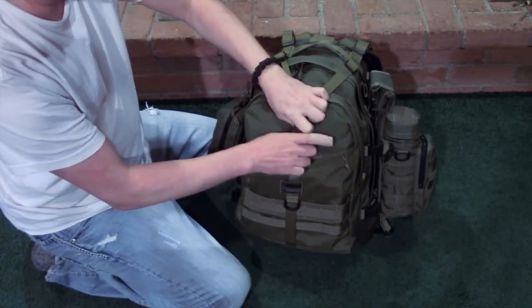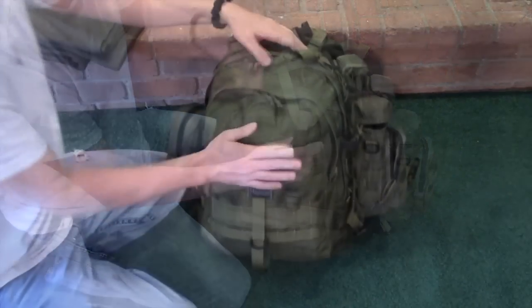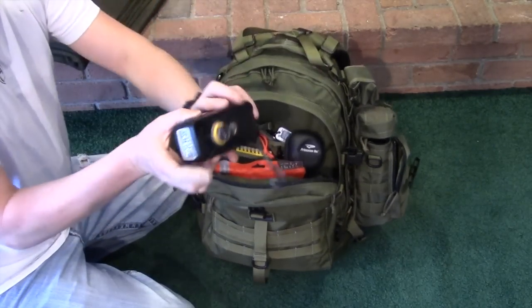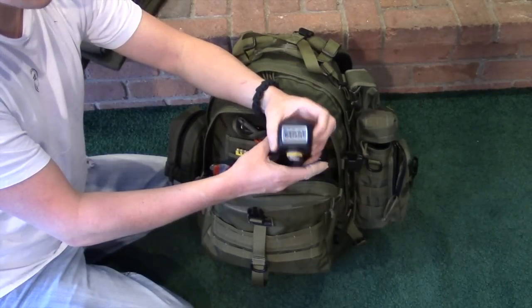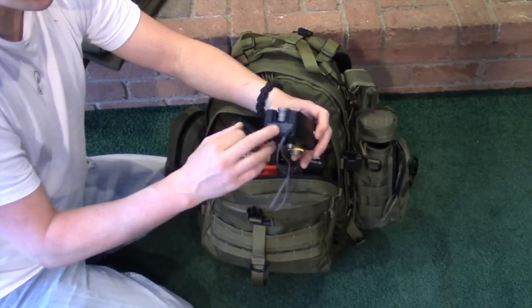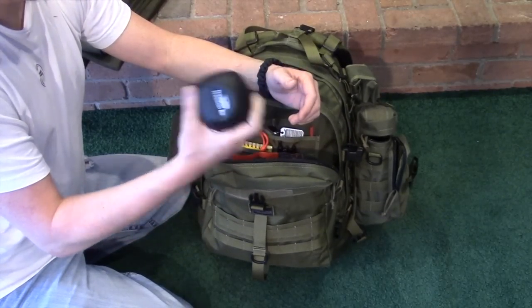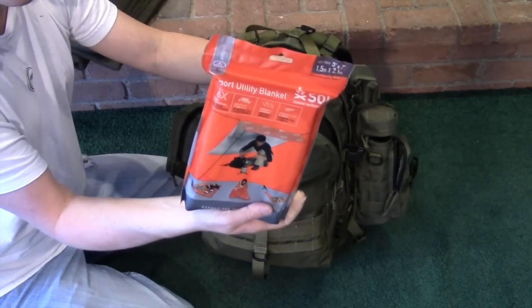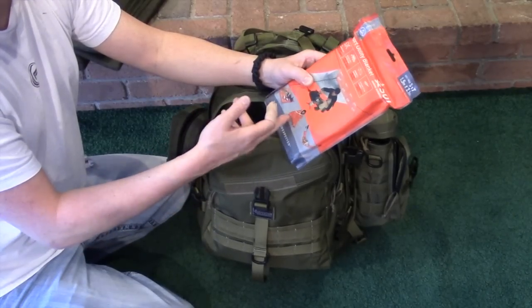The top strap comes in really handy for attaching a bedroll, a tent, or a tripod if I'm going out to film. In the front pouch I have an Eton crank weather radio — you can crank it up, it has a flashlight, weather bands, AM and FM, charges via solar, and has a USB port to charge your cell phone. I also have a Princeton Tech headlamp, and a SOL utility blanket with a reflective surface — great for directing heat from a fire, carrying wood, or using as a tarp.